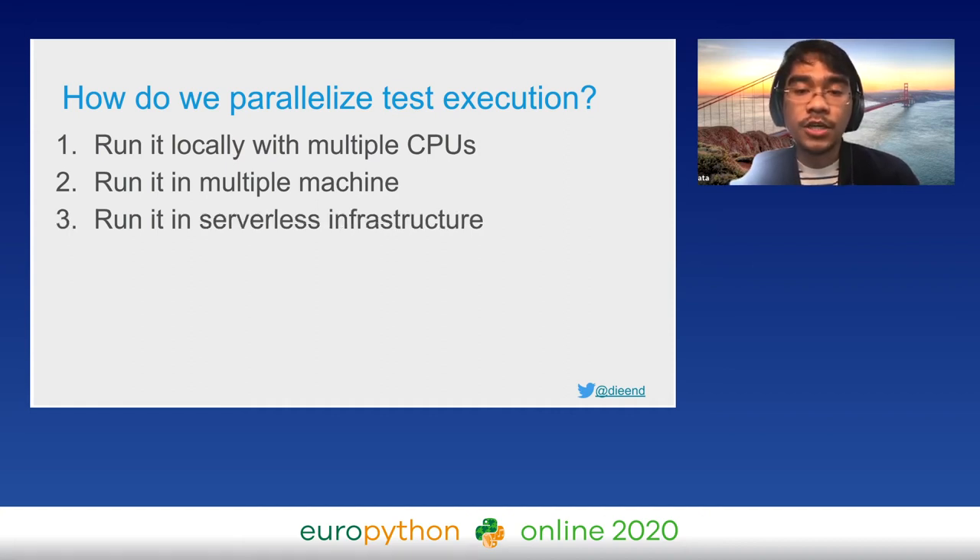In the third approach we can try to run tests in a serverless infrastructure. If we can do this we also have unlimited CPUs but without the need to maintain the workers. And because the pricing model is pay-only-for-what-you-use, it will be cheaper compared to using remote machines. Let's go into detail for each approach.